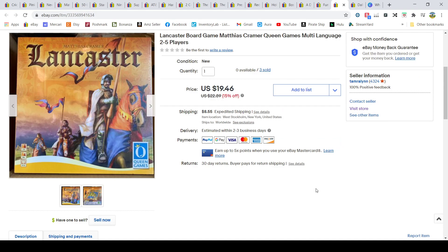This game I've shown you many times. It shows zero available but I actually have six left — I need to check if it's relisted. It says three sold but I've sold them on all platforms. I purchased about 50 in a liquidation lot and sold this one for $19.46 plus buyer-paid shipping. I paid $1.62 per game.